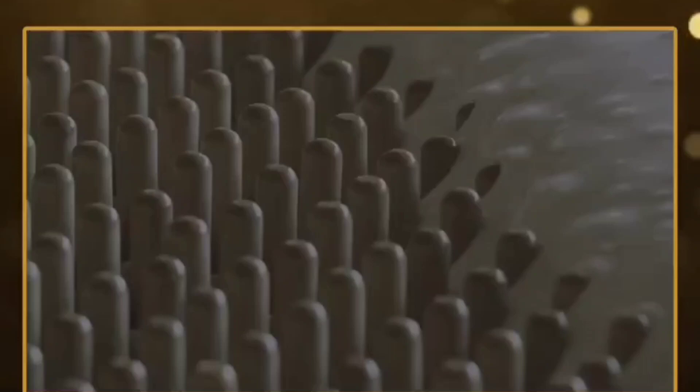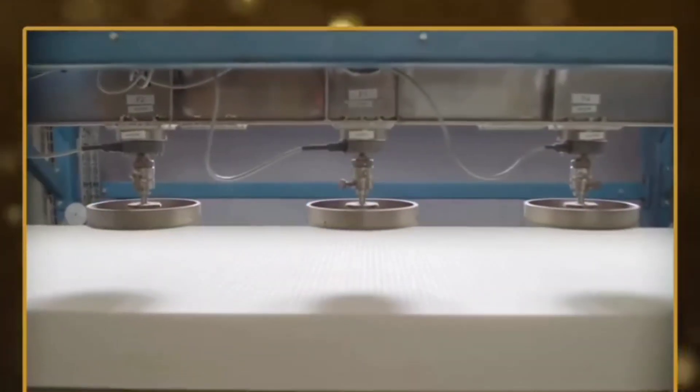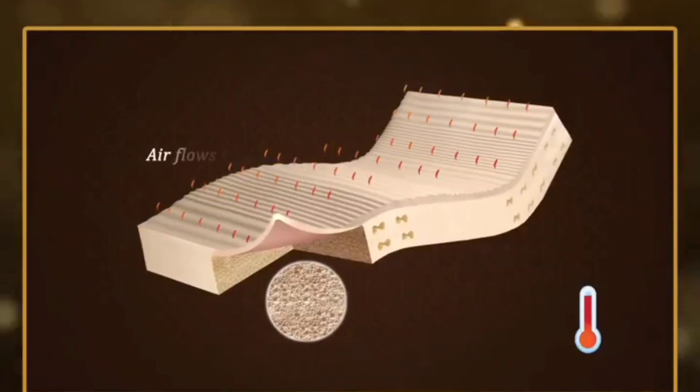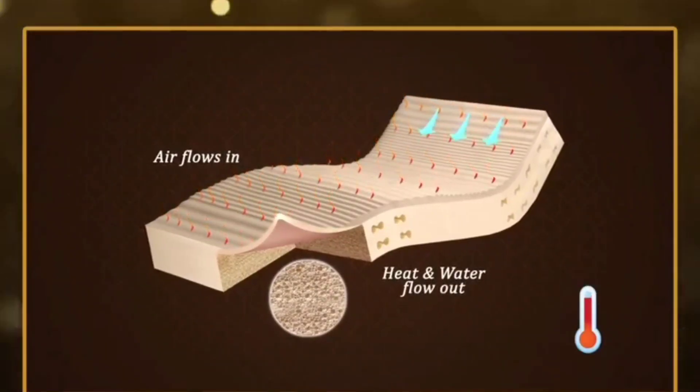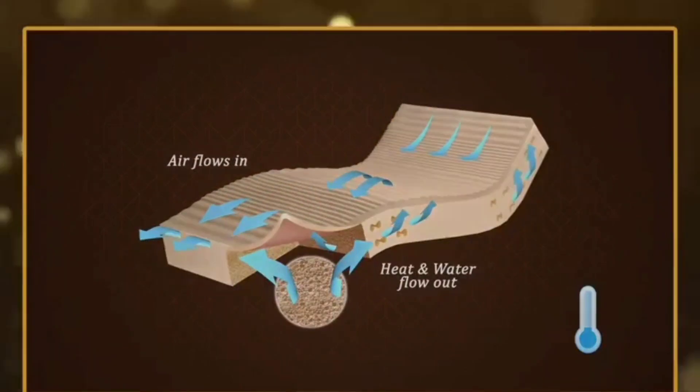Equipped with the optimum support of Vida Talalay Latex made exclusively for King Coil, its superior elasticity adapts fully to the body's contours, while its unique open-cell structure gives fluent airflow within the mattress, keeping it fresh and helping you to sleep better.